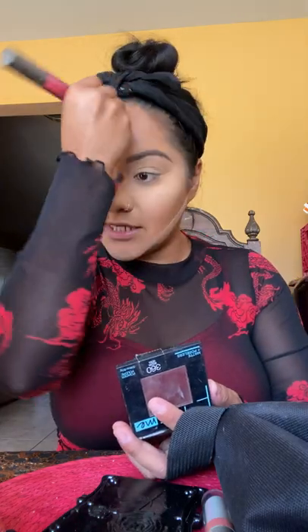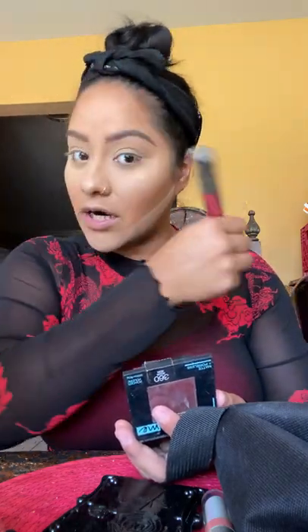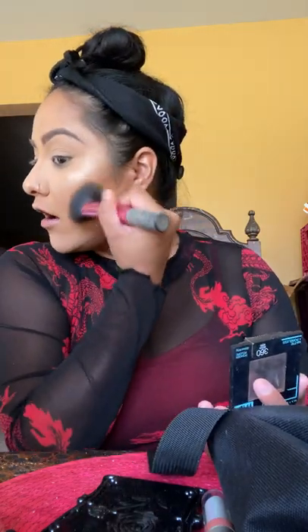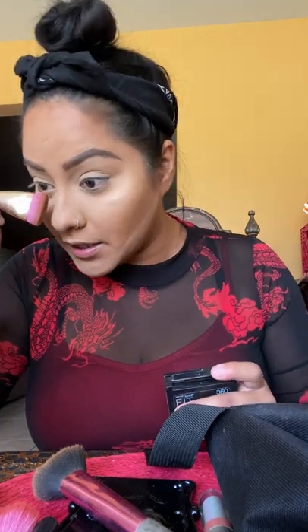They slide into my DMs and ask how much I'm selling foot pics for. I sell them for $20 to $25 and up, depending on what they want. The weirder the request, the more it costs. The weirdest video I sold was me putting my foot in a pickle jar — I sold that for about $70. I'm not here to judge, I'm here to sell.